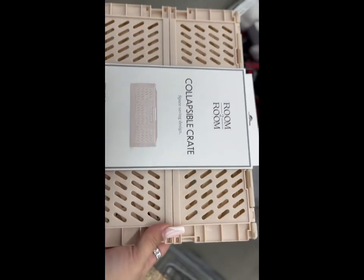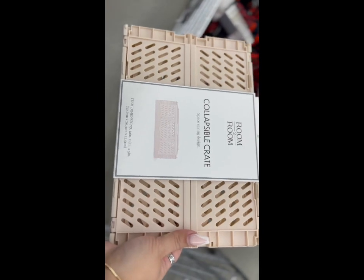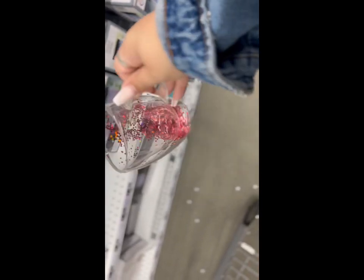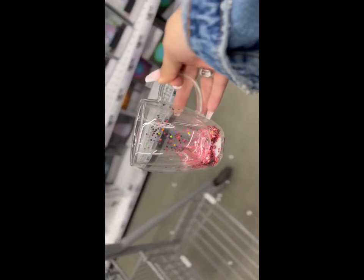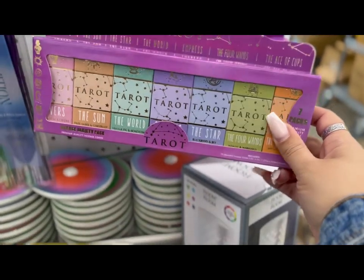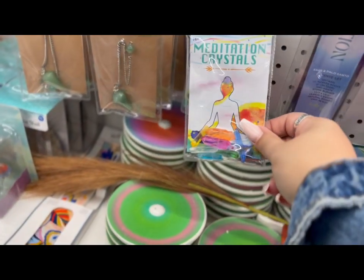They also have these collapsible crates, similar to the ones some of you have found at Dollar Tree — I still haven't seen them at mine, but they're $5.55 here. They have it in blush, like a cream, and in black. Look at how cute this cup is — the glitter is inside, it's so cute!